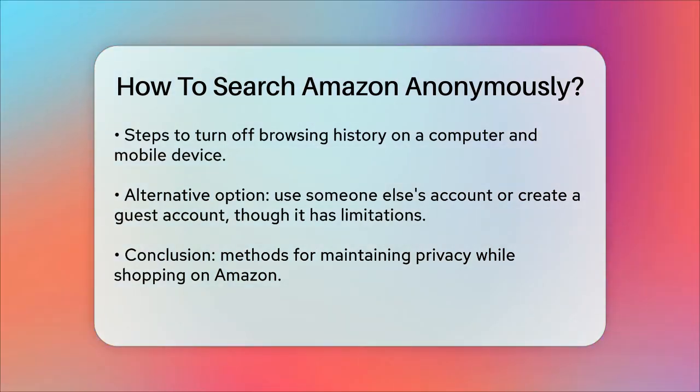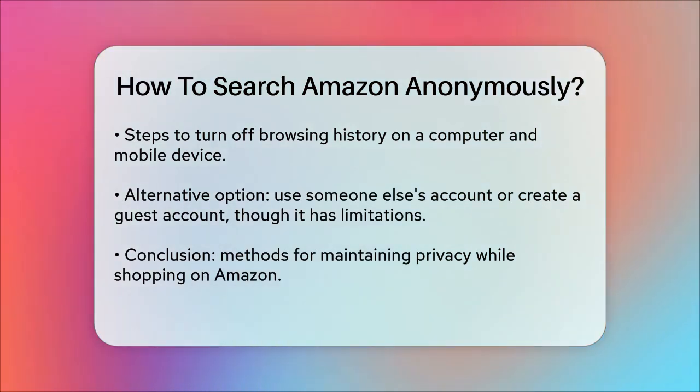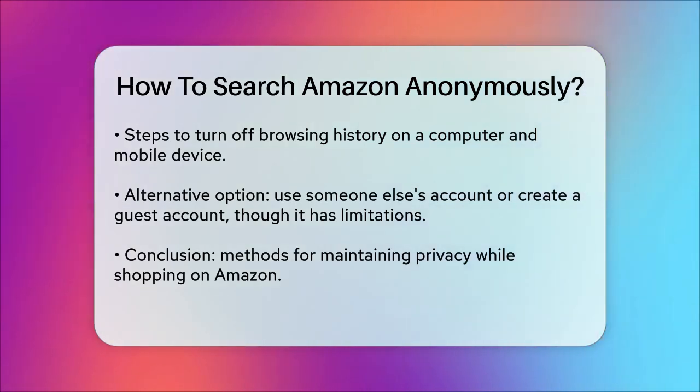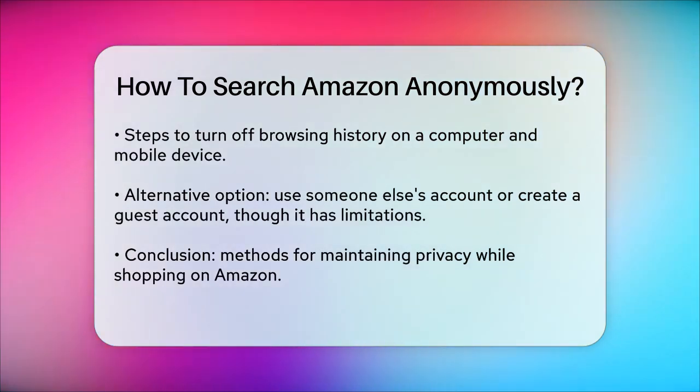In summary, while Amazon doesn't have an incognito mode, you can use archiving, clearing your browsing history, and setting up an Amazon Household account to keep your searches and purchases private. These methods will help you maintain your privacy while shopping on Amazon.